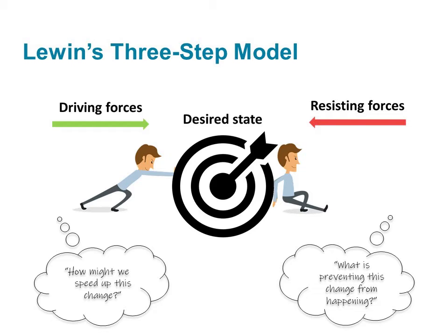To evaluate driving forces, ask: how might we speed up this change, and what things might help us implement this change? To evaluate resisting forces, ask: what is preventing this change from happening?